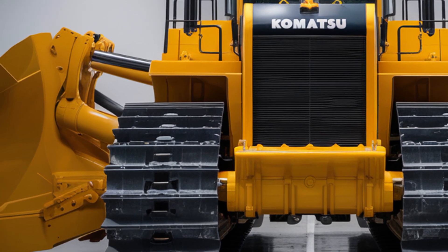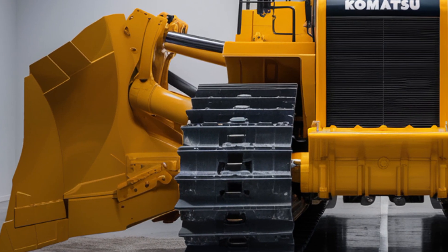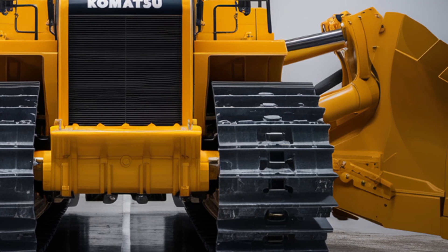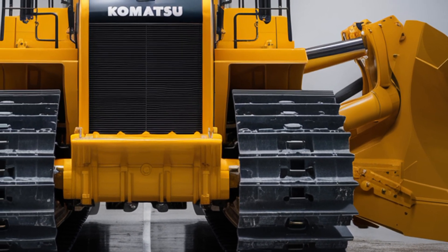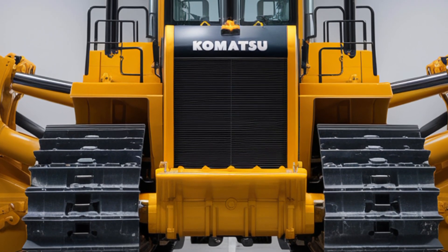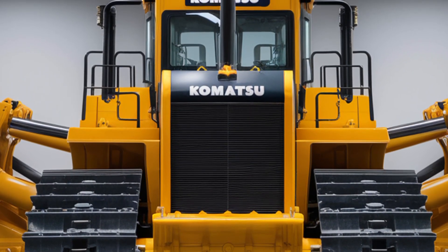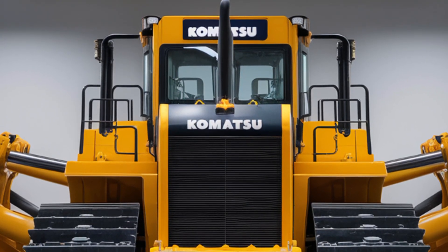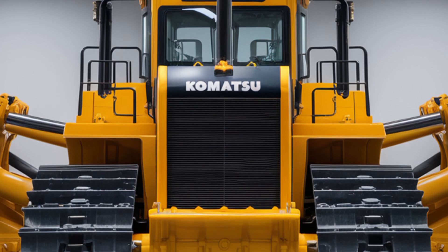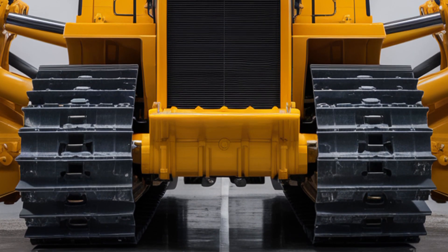Now let's talk numbers. What will this machine cost in 2026? While prices can vary depending on configuration and attachments, a brand new Komatsu D155AX8 typically starts around $1.1 million. This includes the standard Sigma dozer blade, the high-tech cabin setup, and Komatsu's standard service and support package. For operations that demand reliability, efficiency, and long-term value, this is an investment that pays off quickly on large-scale projects.